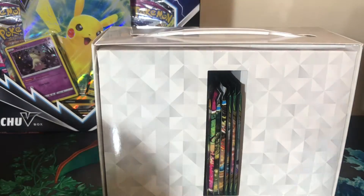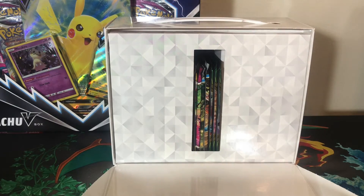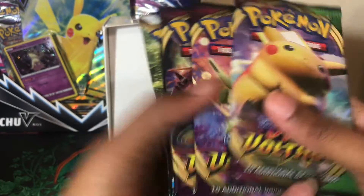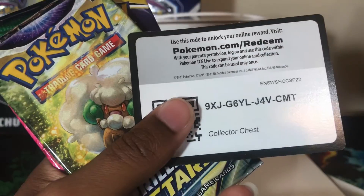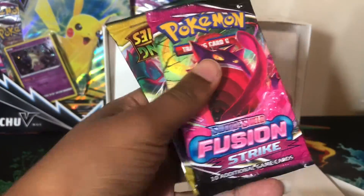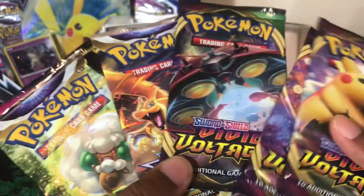This is what it looks like when you open it — you can see the cards right there in the middle. I can pull these out. Oh wow, we have three Vivid Voltage! There's also a code card for what they're calling the Collector's Chest. Two Brilliant Stars, one Fusion Strike, and one Evolving Skies.